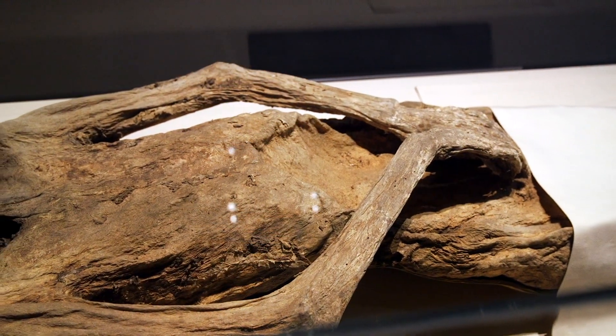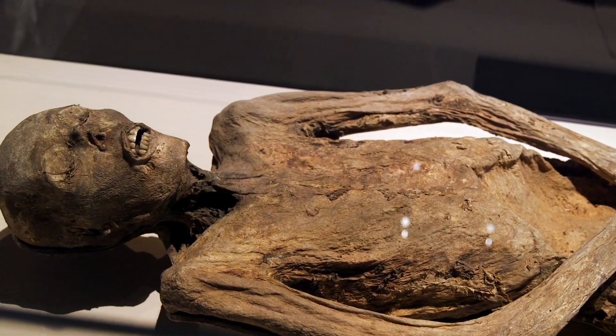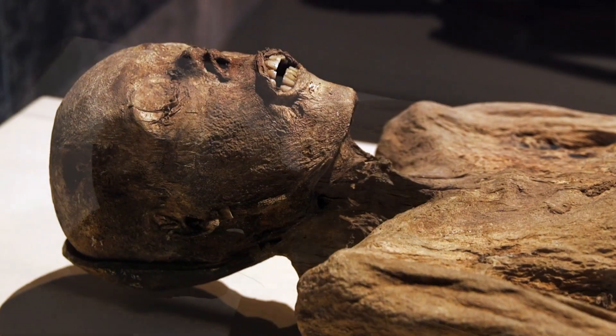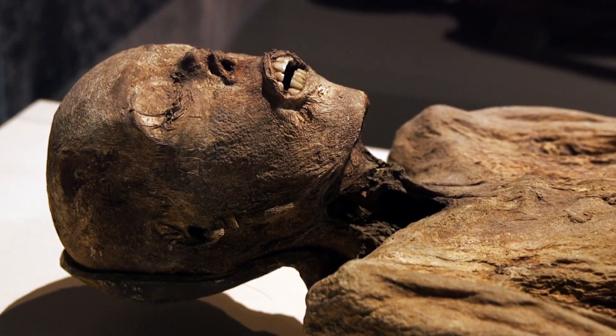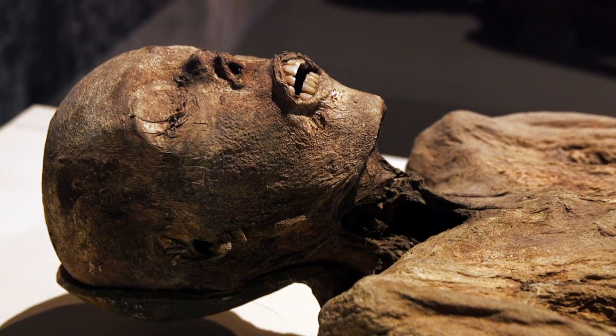Mummies get a bad rap in pop culture because of the way that they're often depicted — usually as Egyptian mummies that are wrapped, which is a very procedural way of doing mummification. But that's not the only kind of mummy that there is, nor is it the only kind of mummy that you would see in this exhibition. You'll see mummies that were mummified by the use of different climates to enhance that mummification process, and none of them are going to look like those Egyptian mummies because of the different environments, different processes, and different cultures that led to their mummification.